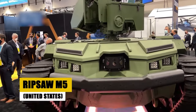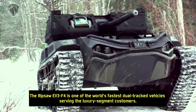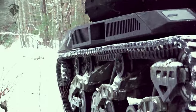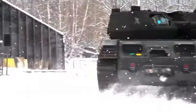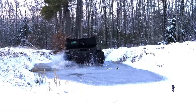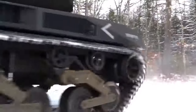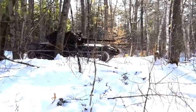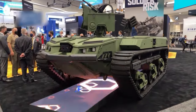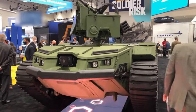Introducing the Ripsaw M5, a breakthrough in unmanned ground combat vehicle technology from Howe and Howe Technologies. This UGCV redefines battlefield mobility with its modular design, adaptable armaments, and remote-controlled capabilities, bridging the gap between traditional armor and the future of autonomous warfare. Designed for the modern battlefield, the Ripsaw M5 excels in a variety of combat roles, offering unmatched operational flexibility and strategic advantage without putting soldiers in harm's way, standing at the forefront of military innovation.